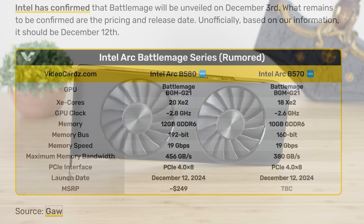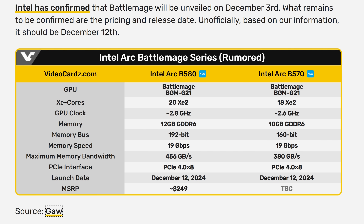We even have information on the Intel ARC B580 and B570 specs from videocards.com — I'll have links to all the articles in the description below. The B580 is apparently going to have 20 XE2 cores and the B570 is going to have 18. The B580 has 2.8 GHz clock speeds and 2.6 on the B570. The other difference is 12 GB on the B580 and 10 GB on the B570.